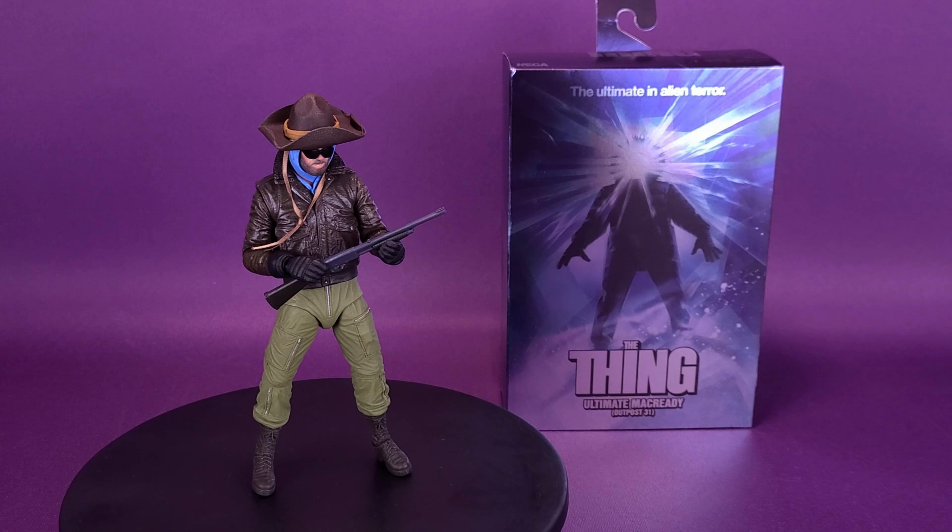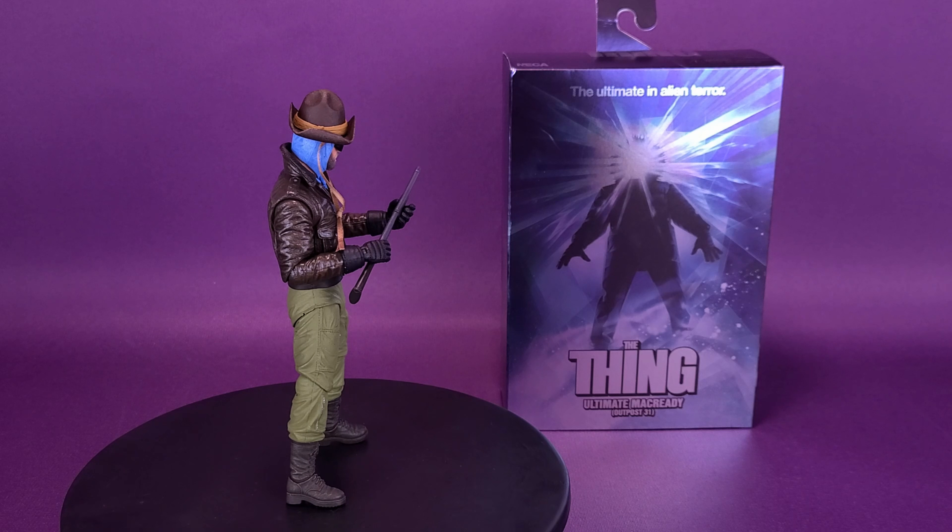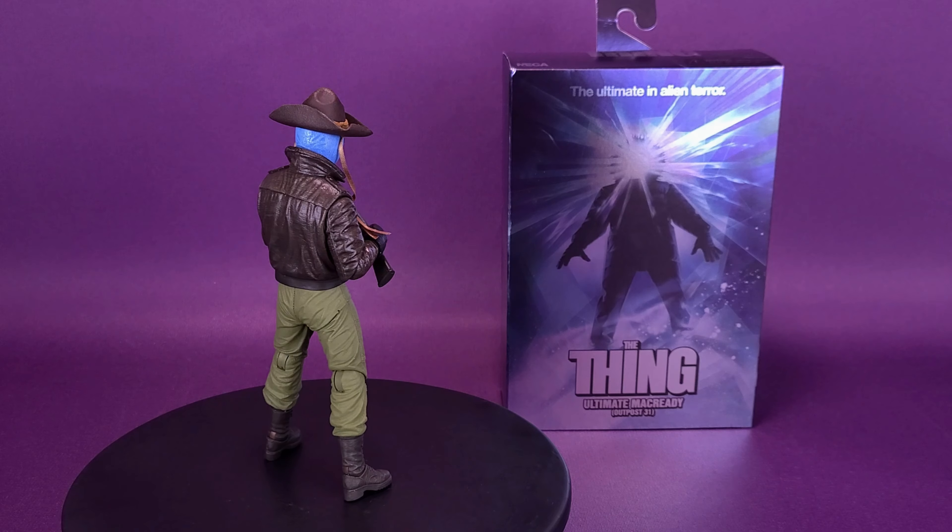It was found frozen by your crew. Now it's gone and copied you. Here's your look at the new NECA toys, The Thing, Ultimate McCready, Outpost 31.